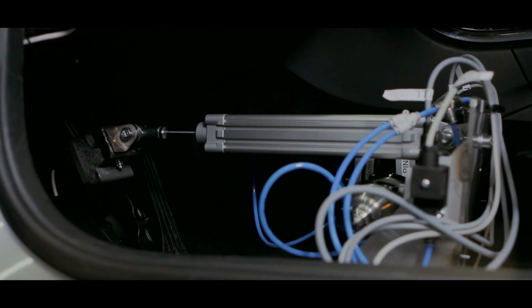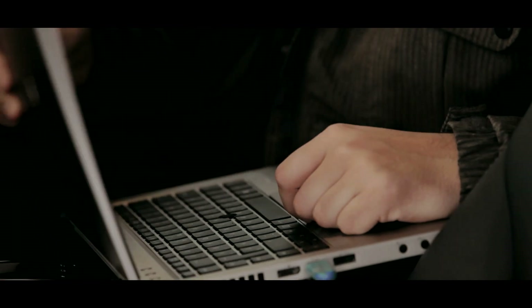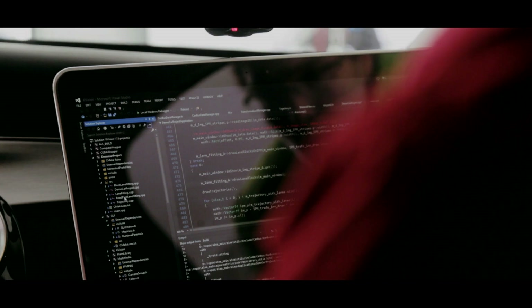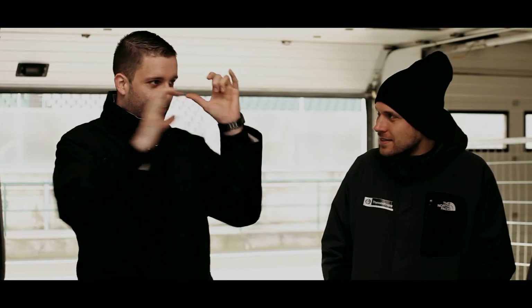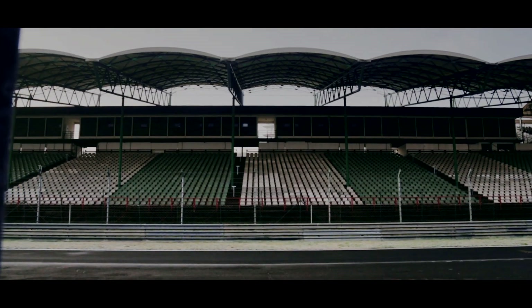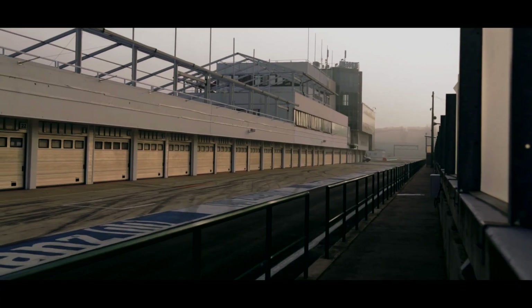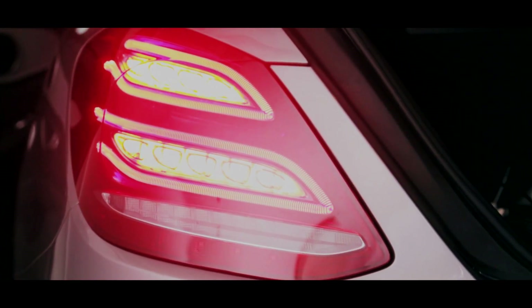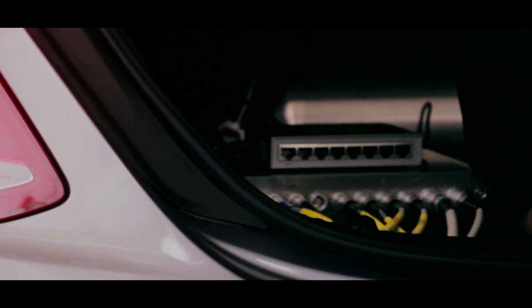Self-driving cars are now being tested in several places. The research of this small team is special because it shows that it is possible to develop an autonomous control system that costs a few hundred dollars, as opposed to systems costing ten times more. This car drives on the Hungaroring, the Hungarian Formula One racetrack.